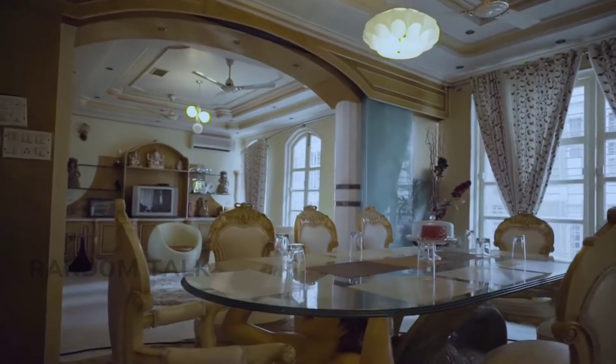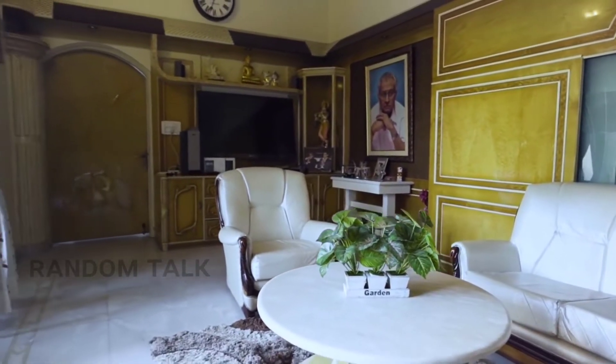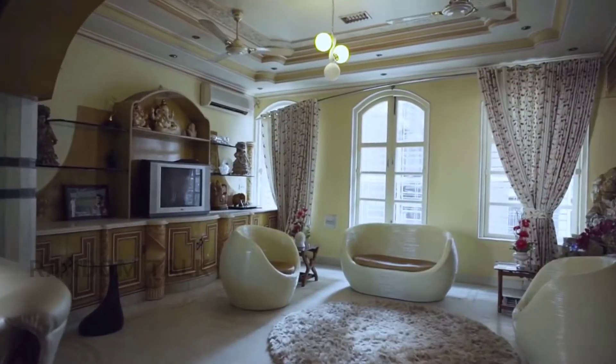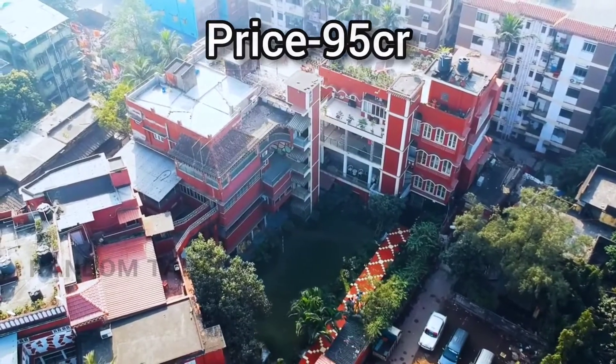In this mansion, the interior is full. For this interior design, there is a famous Australian designer. Ganguly's total net worth is 200 crores, and this house is 95 crores.